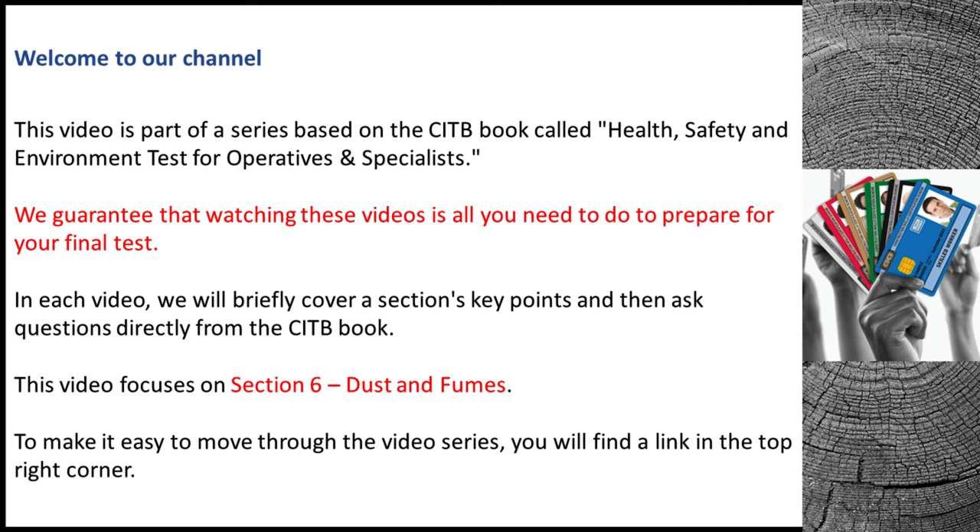Welcome to our channel. This video is part of a series based on the CITB book called Health, Safety and Environment Test for Operatives and Specialists. We guarantee that watching these videos is all you need to do to prepare for your final test.